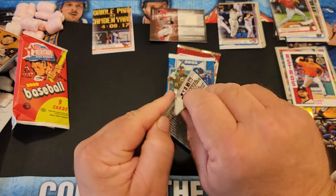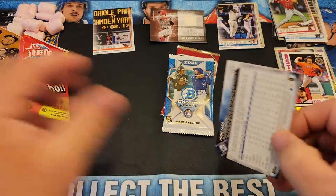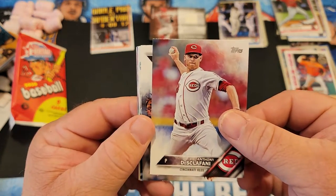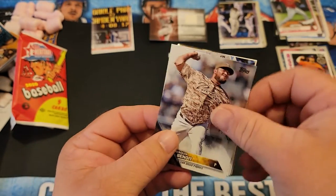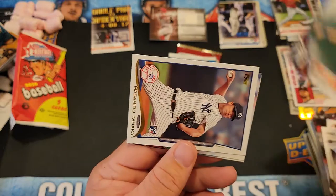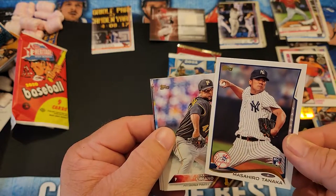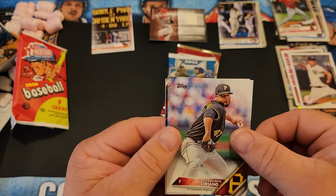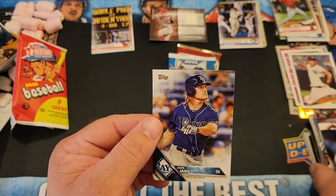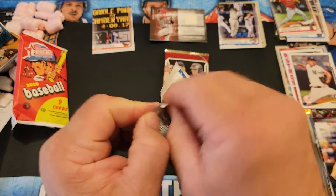2016 Topps Series 1 — Corey Seager is the main guy we're looking for. Jurickson Profar, Anthony DiScalfani, Joaquin Benoit, there's the White Sox, Ian Kinsler, and I think these are just the throwbacks — yeah, Tanaka throwback. Francisco Liriano, there's a Dodger but wrong Dodger, Chase Utley, and Jason — so no rookies in that pack.